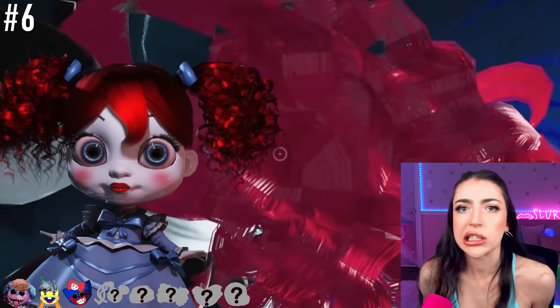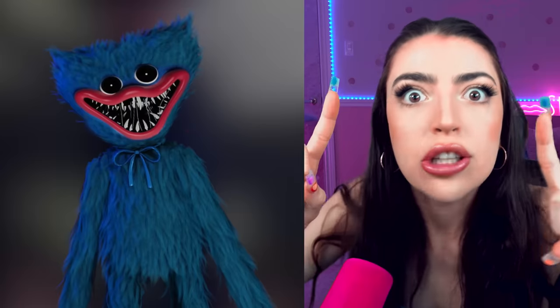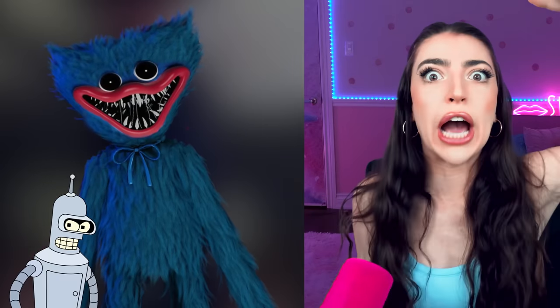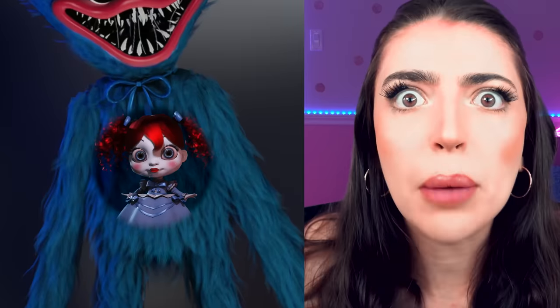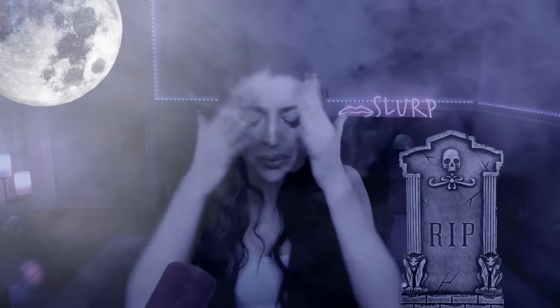Why is Poppy inside of Huggy Wuggy's head? I don't think it's supposed to work like that. Did Huggy Wuggy eat Poppy? Or is Huggy Wuggy one giant robot that Poppy is controlling from the inside? Oh man, that's not good. Poppy Playtime is one complicated game. And also spooky!